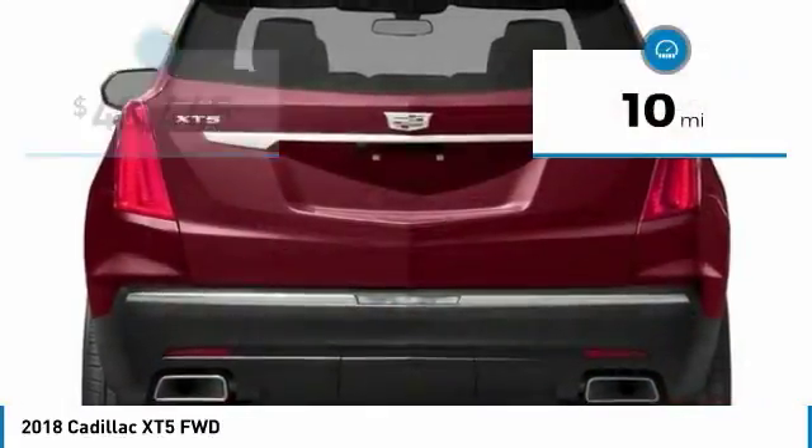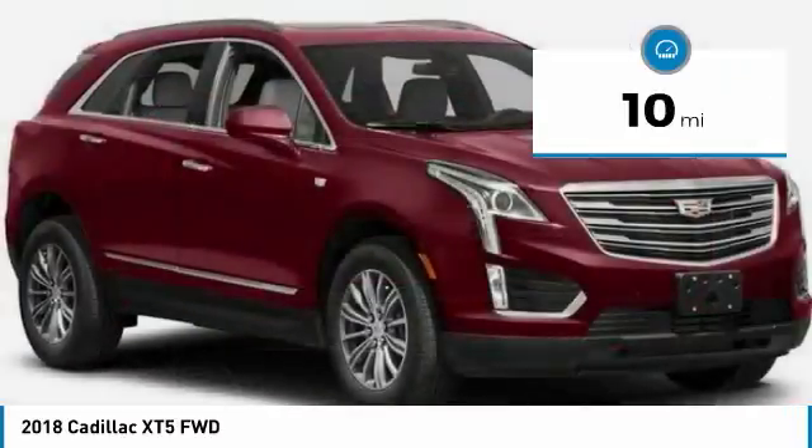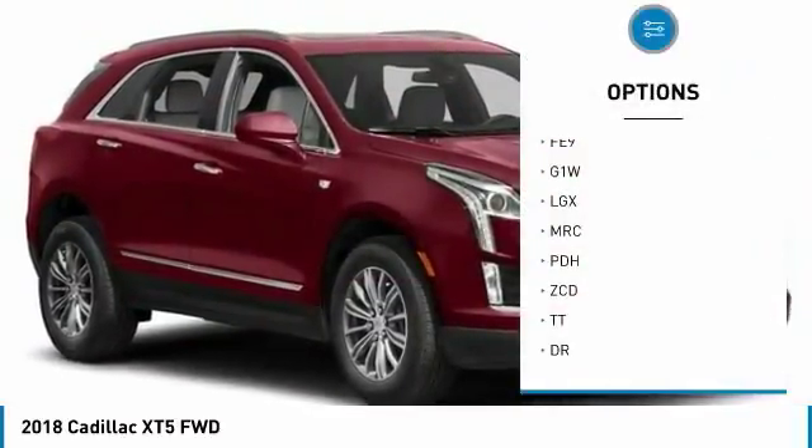This vehicle has less than 100 miles. Here are some of this vehicle's great options: power passenger seat,